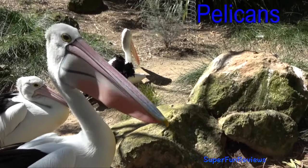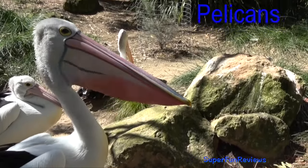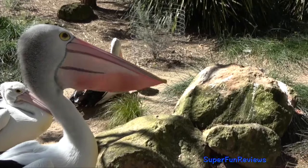Pelican — this one is trying to dislodge some dry food stuff from inside of the pouch.